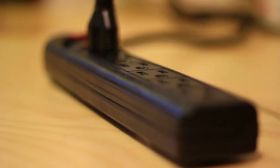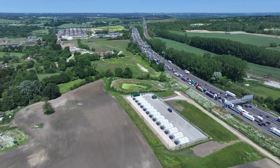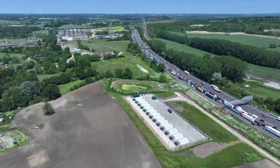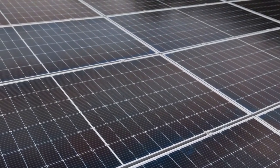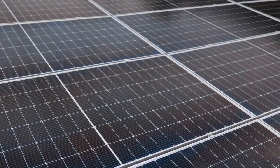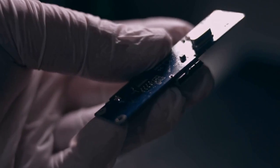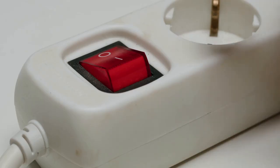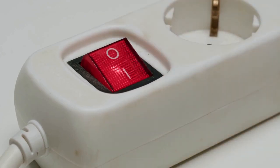Multiple outputs: 16 versatile output options. Portable design: lightweight and easy to carry. Eco-friendly: uses a LiFePO4 battery for reduced environmental impact. Long lifespan: over 3,500 charge cycles to 80% capacity. Smart control: Wi-Fi and app control for remote operation. UPS functionality provides uninterrupted power supply. Safety features: built-in BMS for protection against short circuits, overload, and overheating.